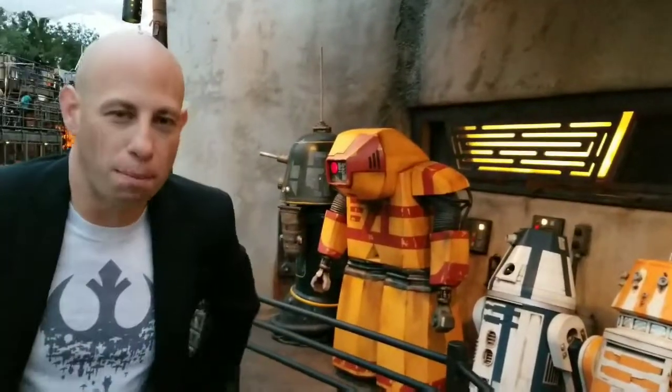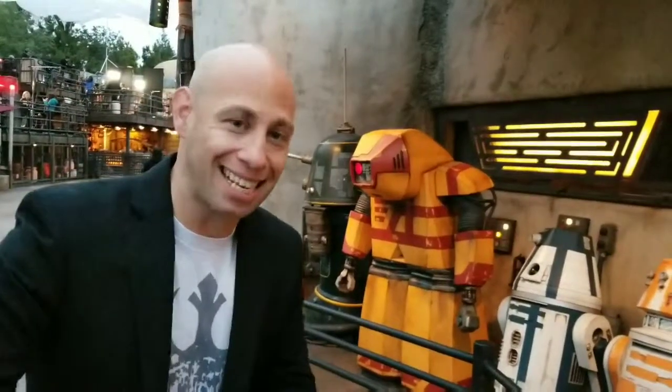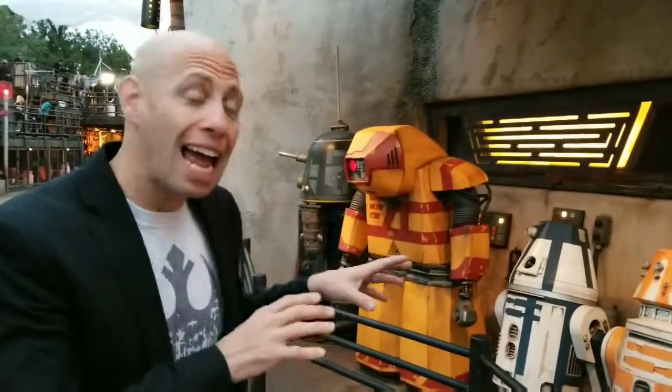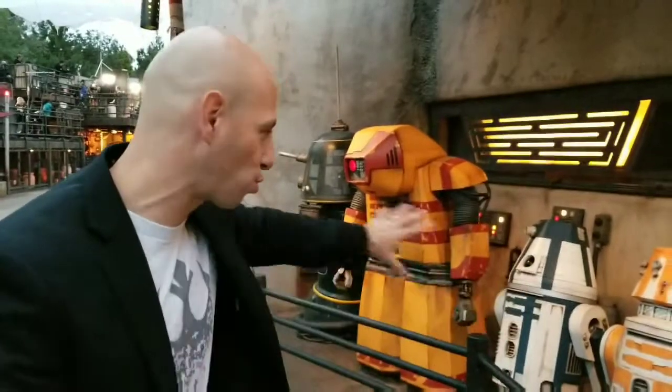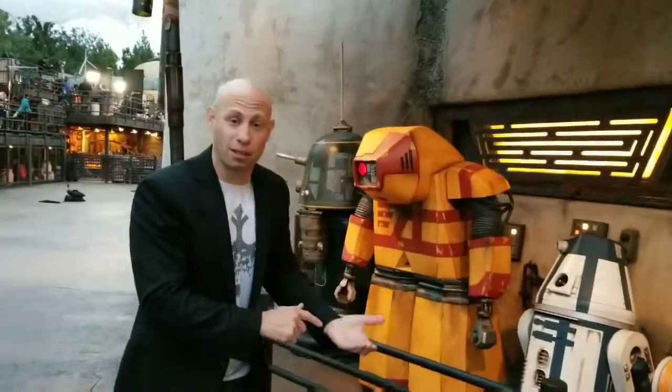If you have your phone, you bust it out and you're on it, you can access an app that allows you to hack — you can really hack all of these droids and have them do whatever you want. But you can only do it if you actually show up here at Disney's Galaxy's Edge.